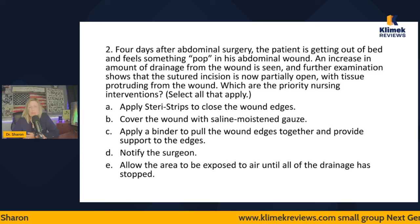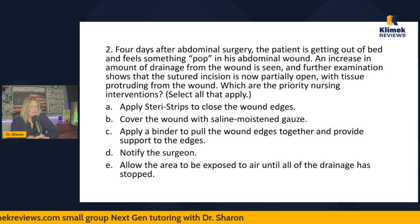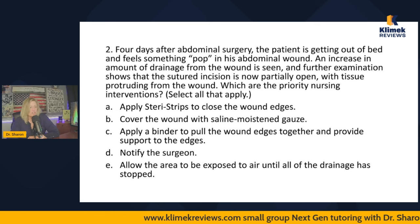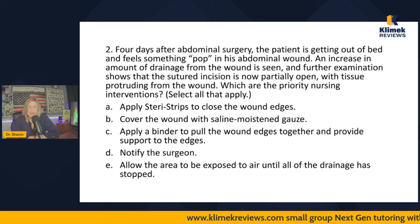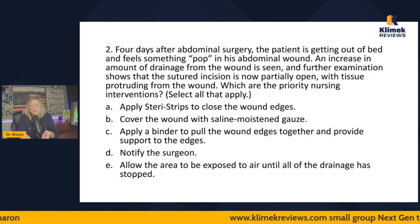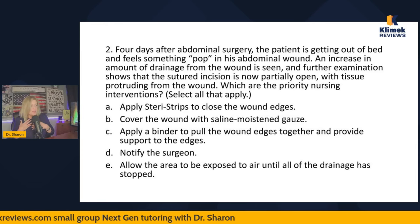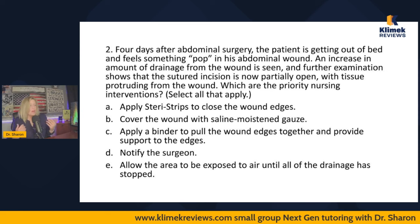This is not something nurses can handle with their own judgment — the first thing we have to do is call the surgeon, so I'm definitely going with D (notify the surgeon). Now, A and C are saying the same thing in a SATA question — apply steri-strips and apply a binder are both closing the wound. When multiple answers say the same thing in a SATA, they're either all right or all wrong. Closing the wound is not my scope of practice, so I'm not comfortable with either.